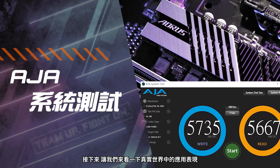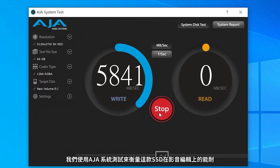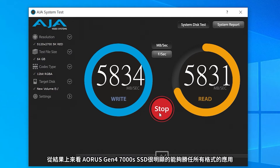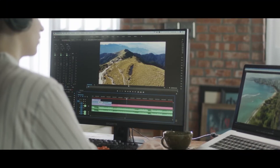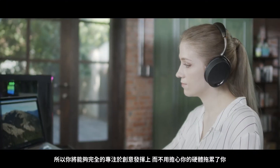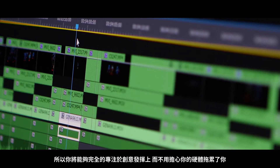Next, let's look at some real world scenarios. We use the AJA system test to measure the ability of SSDs in video editing. From the results, it's obvious that the Aorus Gen4 7000S SSD is capable of handling almost all format applications. Now you can focus on just being creative and let your PC perform without worrying about any hardware restrictions.